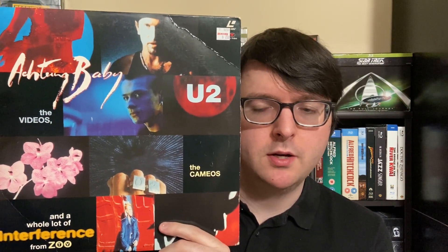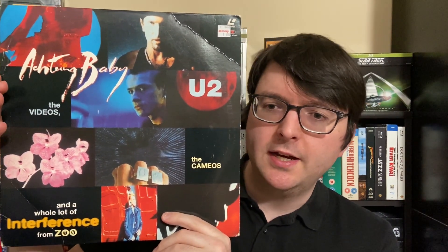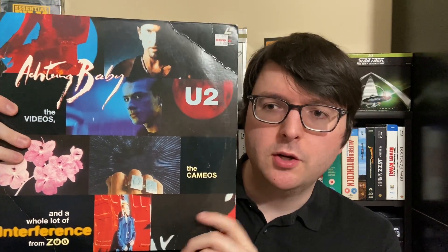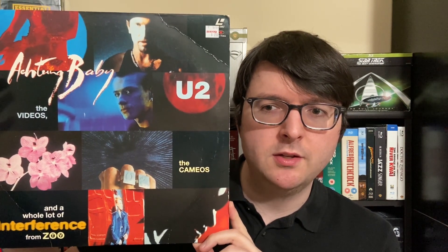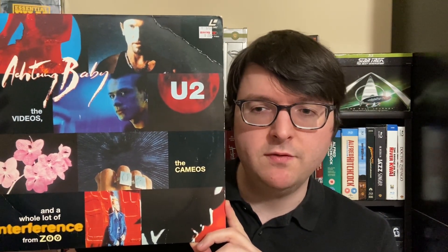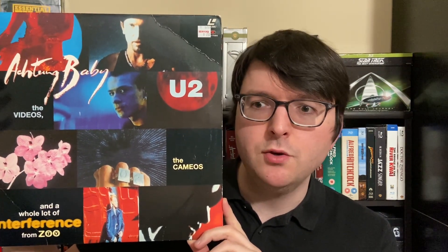It's called 'The Videos, the Cameos, and a Whole Lot of Interference from Zoo TV.' This is a special custom video release they did around the Achtung Baby and Zoo TV concert tour era, around 1992 or so.